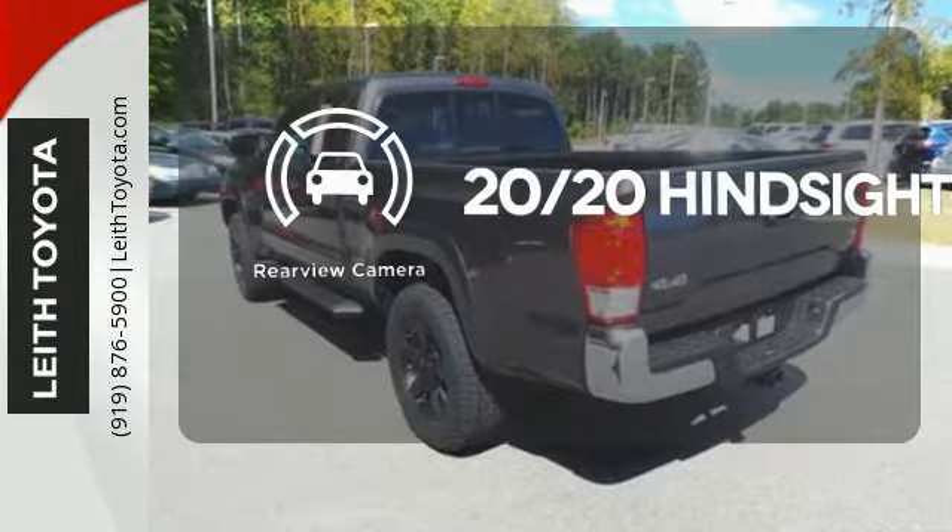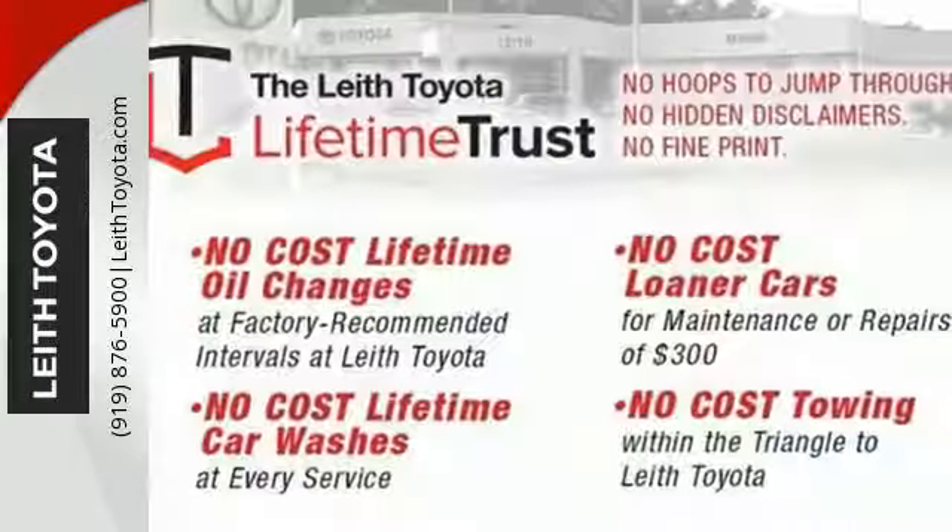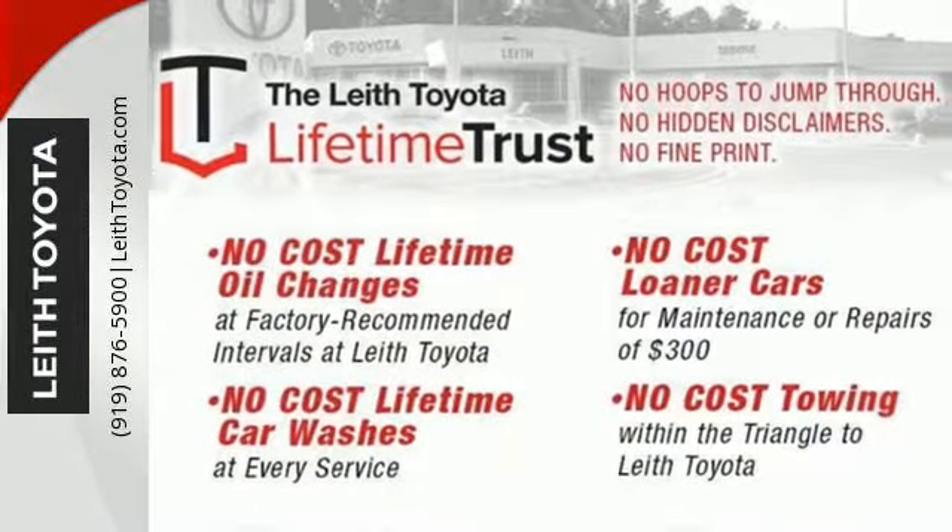See objects previously out of sight with a rear-view camera. Strong and daring, this Tacoma is the perfect fit for you. Take it for a test drive.